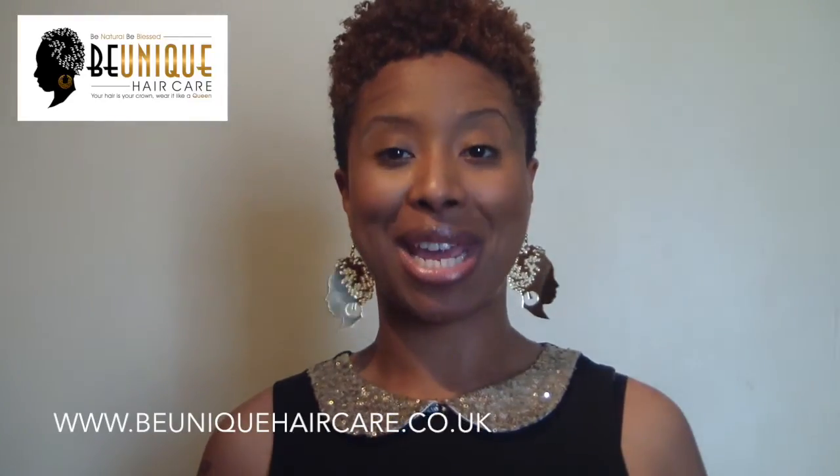All the products can be purchased in the UK via our website at www.beuniquehaircare.co.uk. If you are in the US, you can get them from Hatache at www.hatache.com — they are stocking our products. We are also on Instagram and Facebook, so please follow us. I hope to hear from you guys soon.